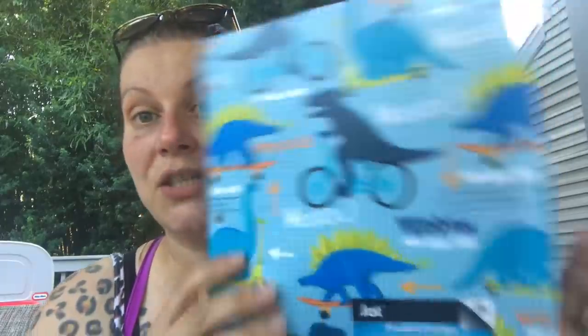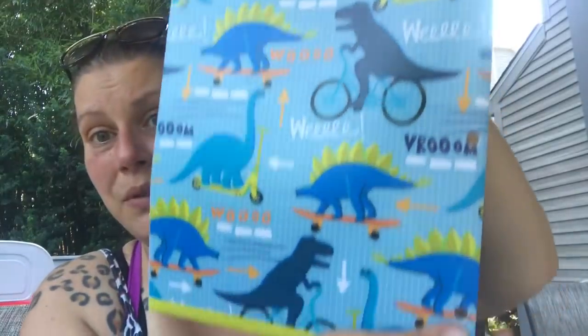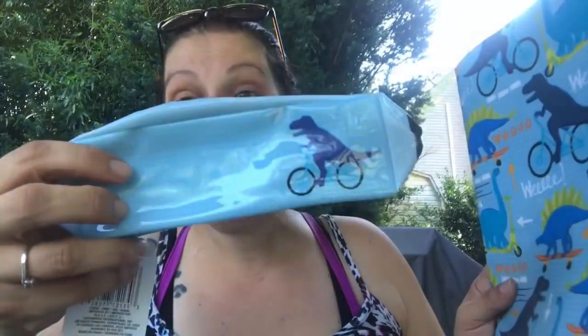Last category — stationery kind of stuff. I got my son a folder — I just couldn't resist it. It's actually plastic, yellow on the inside, and so cute. And which goes with what I've been waiting to find — this little pencil case, so cute. I got him two of these pencil cases apparently, which is fine — they go together and I'm so excited.